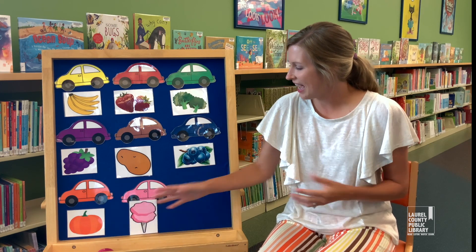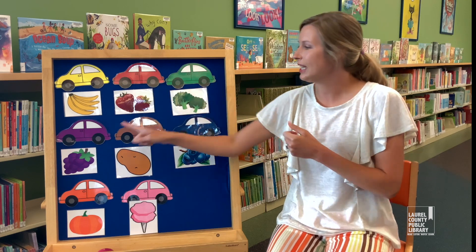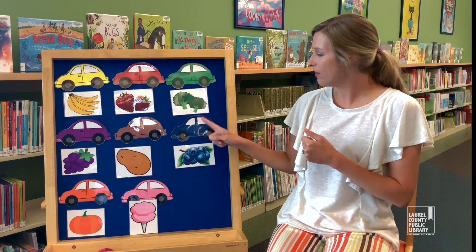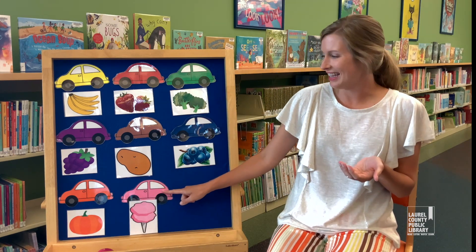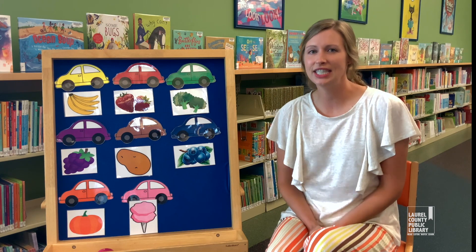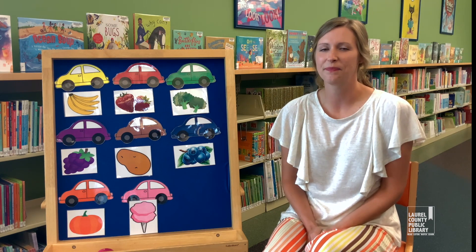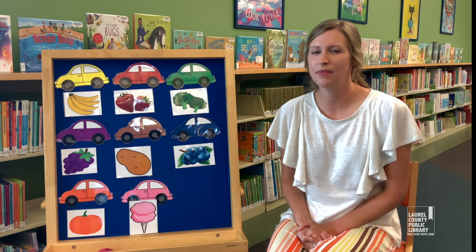So those are some different colors — we have yellow, red, green, purple, brown, blue, orange, and pink. Good job, guys. You've learned eight colors today. You did so good, I'm so proud of you all. Thank you all so much for listening to our songs about colors today, and I hope they were helpful. I hope to see you all again next week.